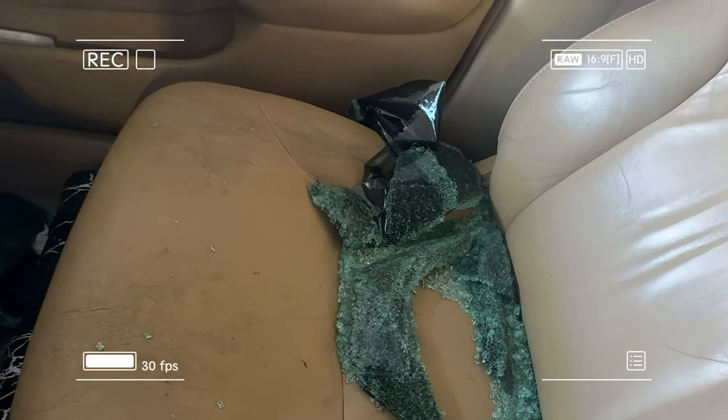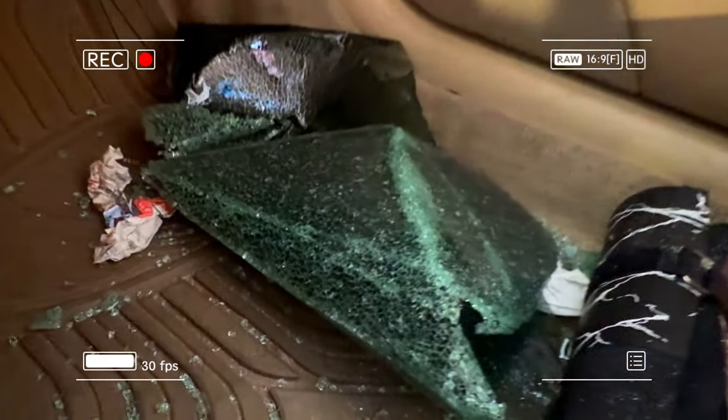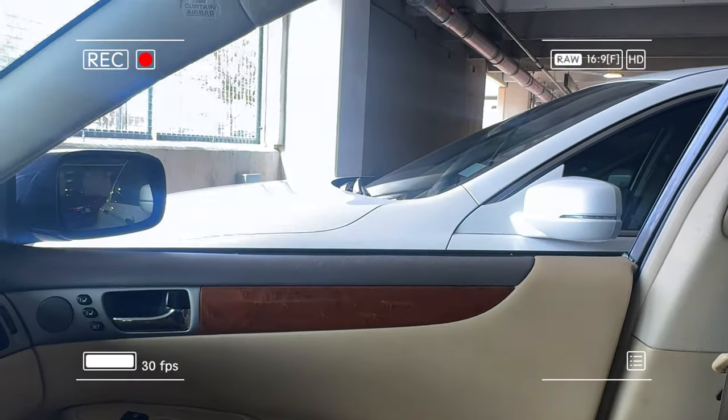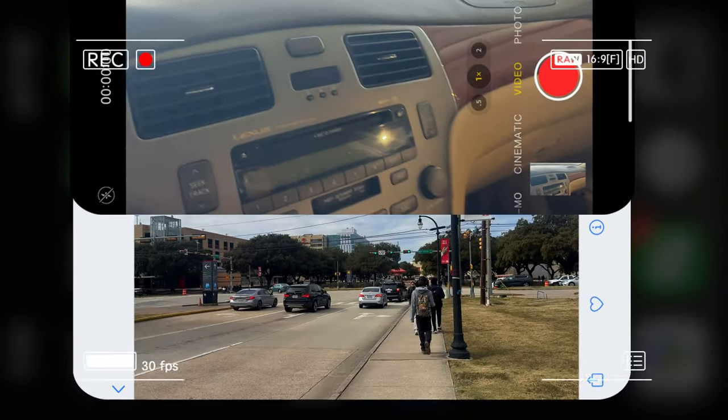This is kind of what it looked like from the weekend — all of that is glass. Ignore that receipt. All that is glass. Yeah, dang. Ain't nothing was in this car.